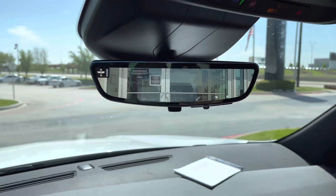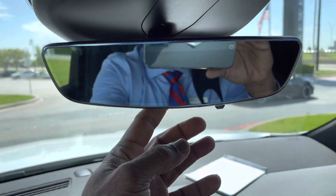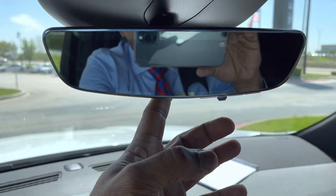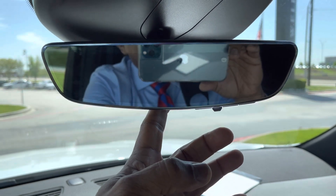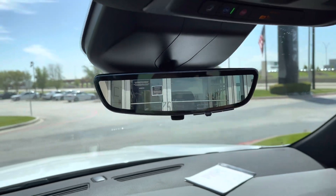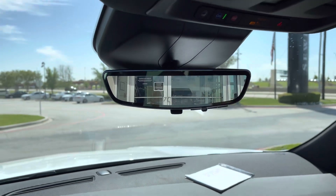Now, this can be turned off by simply flipping this little switch back to mirror. So if it's raining really hard and the camera behind you doesn't allow you to see what's behind you, then flip it off and adjust it like a regular mirror. But most of the time — I would say 95% of the time — it's going to be the video. Use this. I think it'll be one of your favorite features in your vehicle.